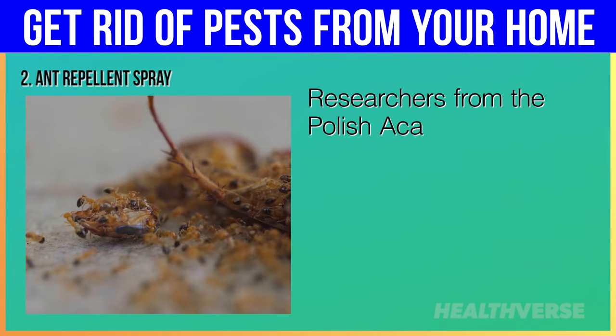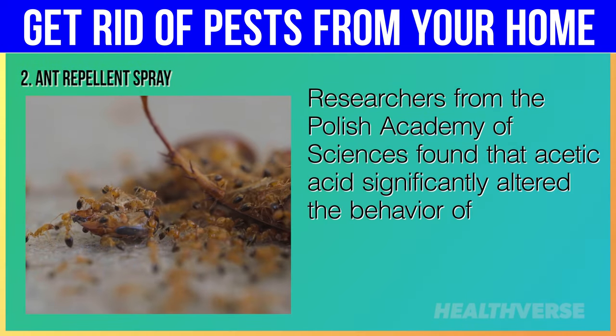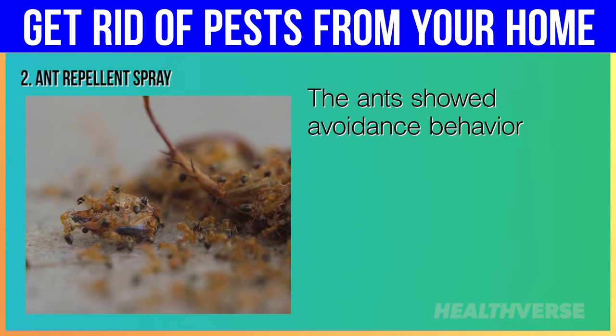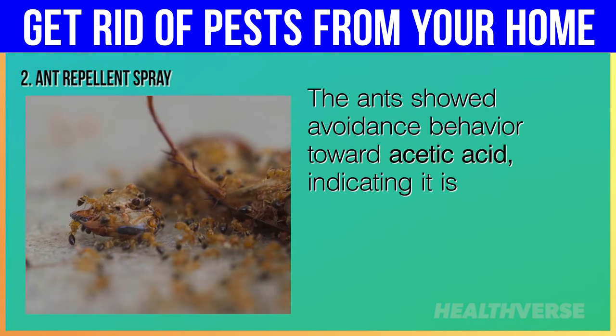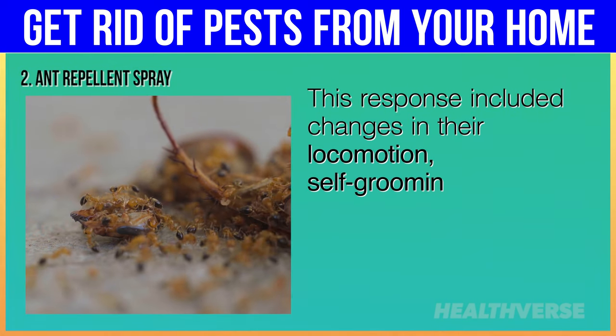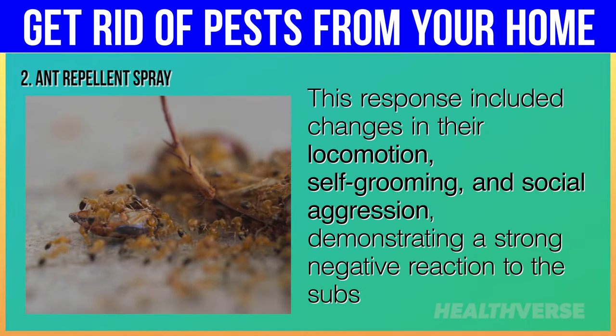Researchers from the Polish Academy of Sciences found that acetic acid significantly altered the behavior of the narrow-headed ant. The ants showed avoidance behavior toward acetic acid, indicating it is aversive to them. This response included changes in their locomotion, self-grooming, and social aggression, demonstrating a strong negative reaction to the substance.